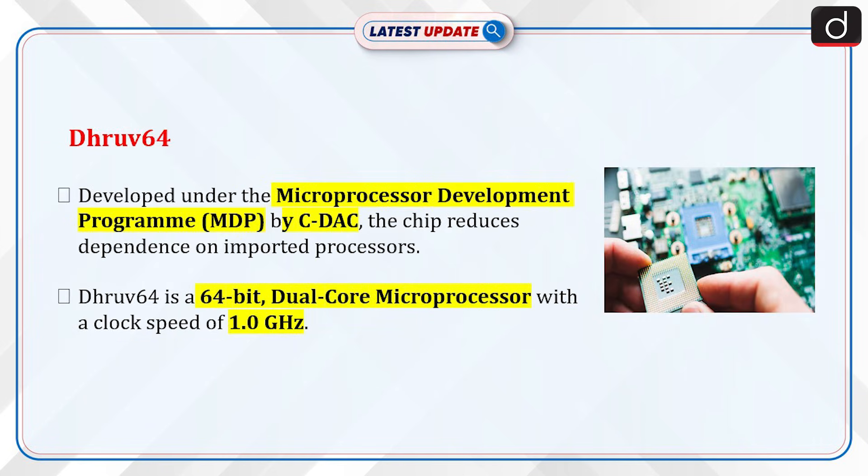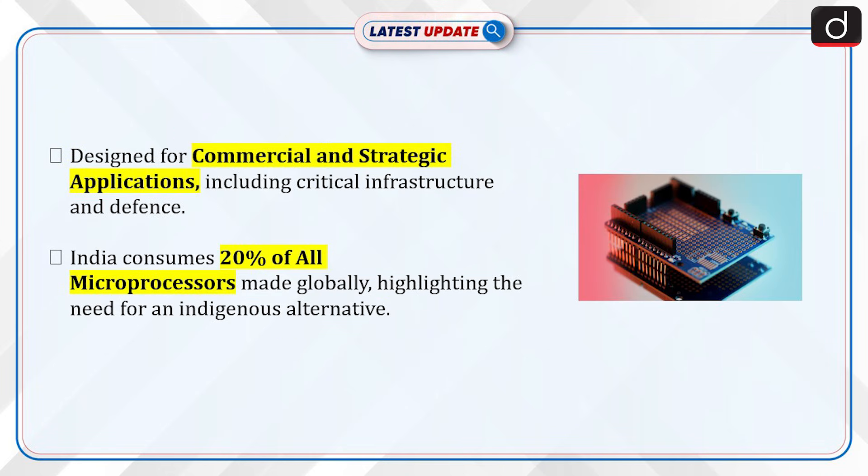Dhruv64 was developed under the Microprocessor Development Program by the Center for Development of Advanced Computing. The chip reduces dependence on imported processors. It is a 64-bit dual-core microprocessor with a clock speed of 1 GHz, designed for commercial and strategic applications including critical infrastructure and defense. India consumes 20% of all microprocessors made globally, highlighting the need for an indigenous alternative.